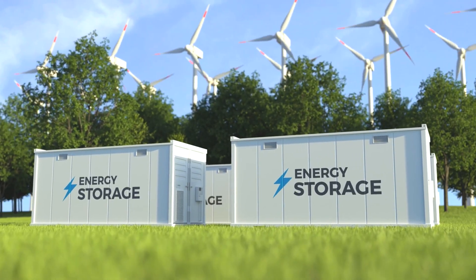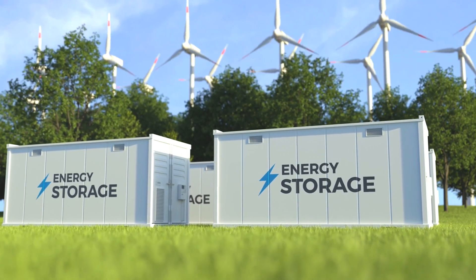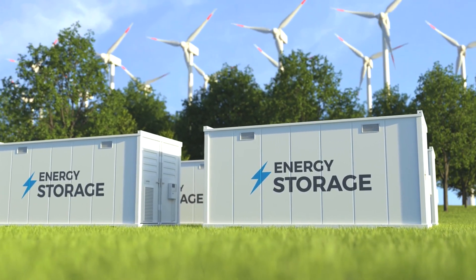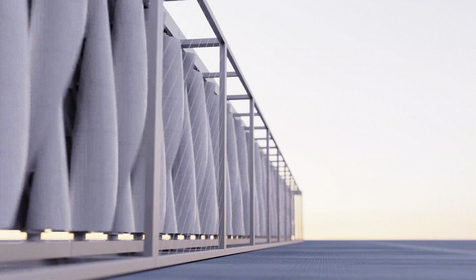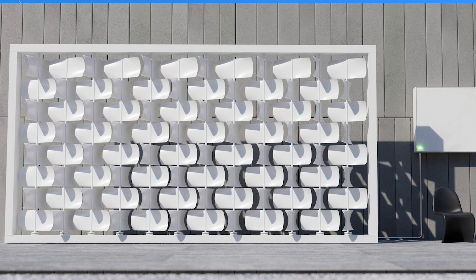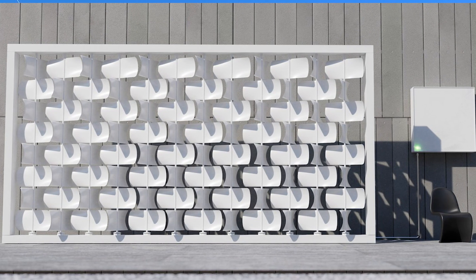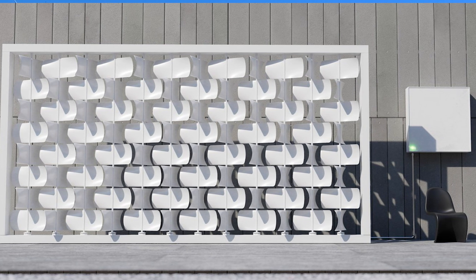Excess electricity can be stored in a wall-mounted battery or fed back into the national grid, potentially generating revenue for the owner. This innovative wall consists of a grid of square panels, all rotating simultaneously along 25 axes. Currently, it's constructed with 25 wind turbine generators attached to vertical rods, each equipped with square panels.